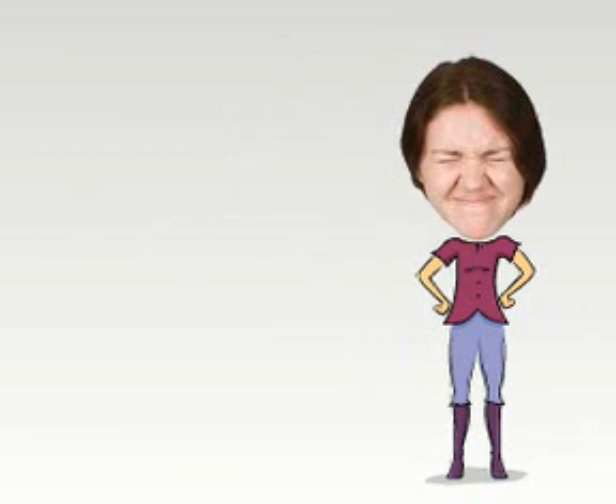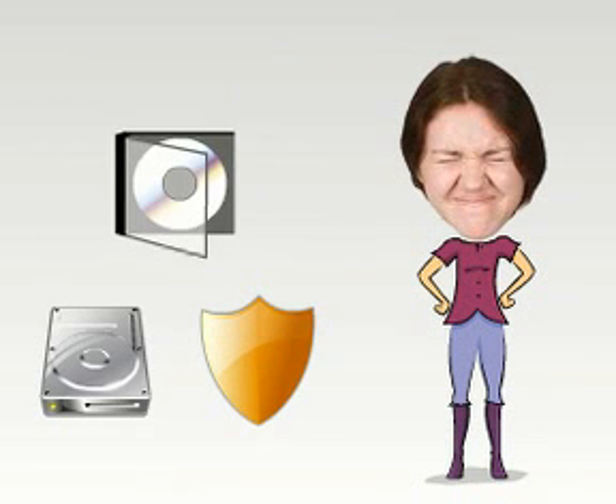Emma also finds it very annoying to worry about backup, antivirus, and installing software updates.